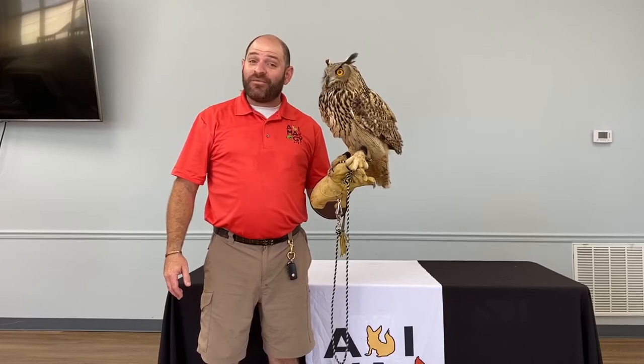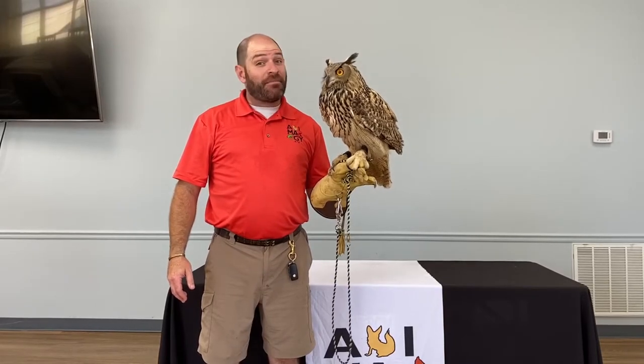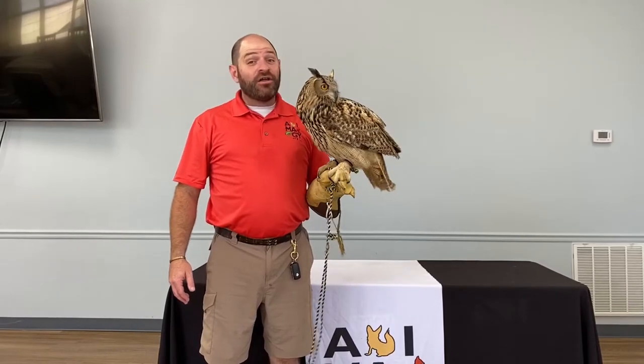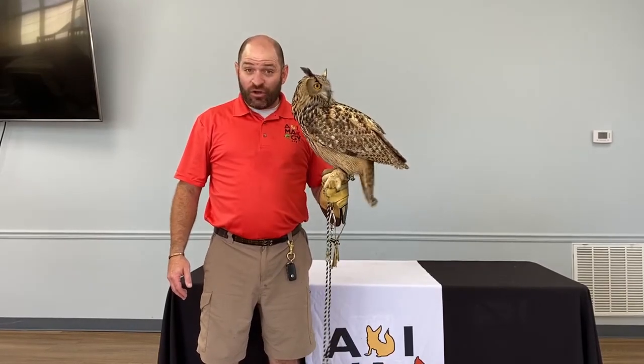Hello friends, it's Bob Tartar again with Animology and our Animology Unleashed Imagine Your Story. This is our friend L, the Eurasian Eagle Owl.